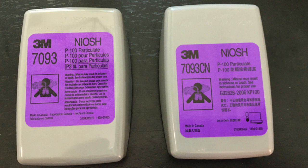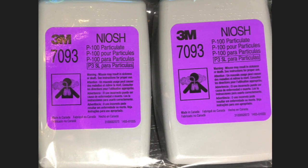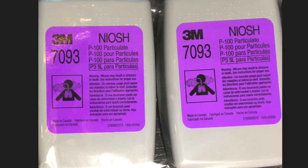On the left, you can see a 7093 that I bought from one supplier, and the other one's a 7093CN, which I bought from another supplier. After talking to some people, the 7093CN is a 3M product, but it's for export to both Hong Kong and mainland China. Luckily, in my other videos, I actually had the link for the real 3M7093 filters, and today we're testing those against the CN filters.